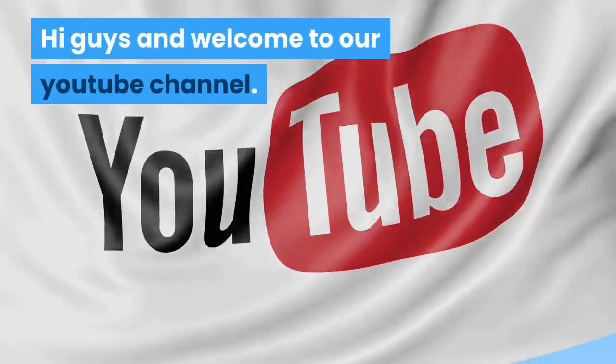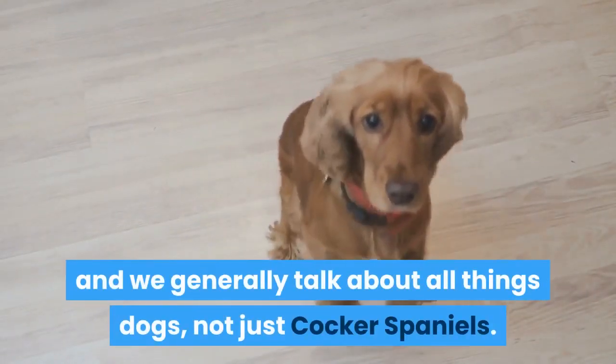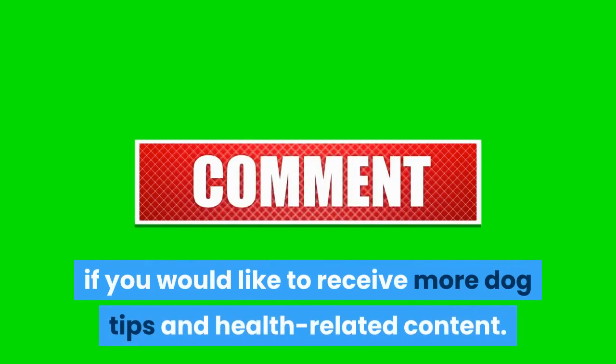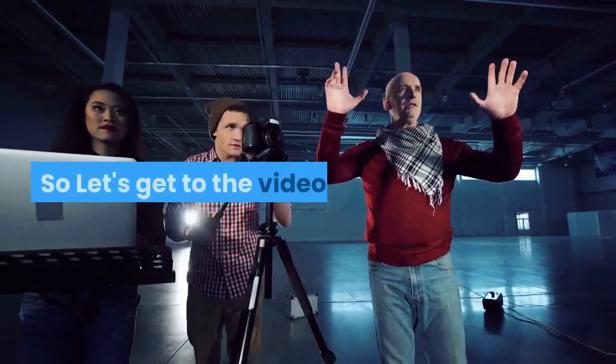Hi guys and welcome to our YouTube channel. We are Cocker Spaniel World and we generally talk about all things dogs, not just Cocker Spaniels. Please consider liking this video and subscribing to the channel if you would like to receive more dog tips and health related content. So let's get to the video.